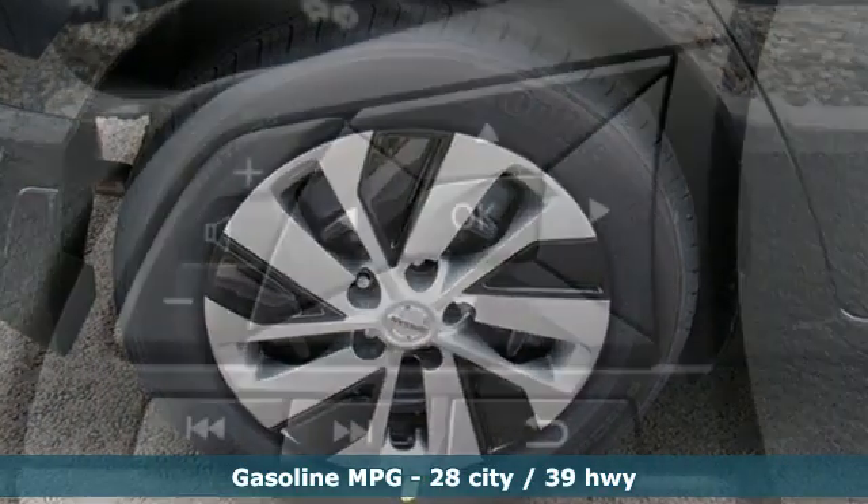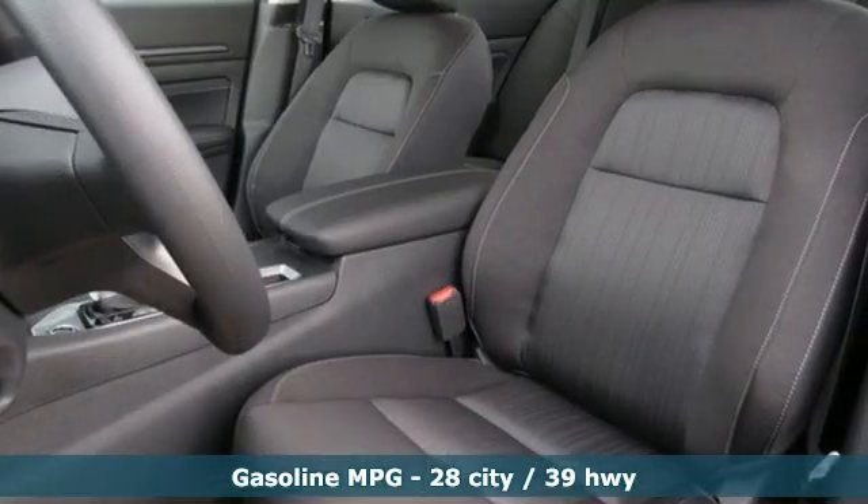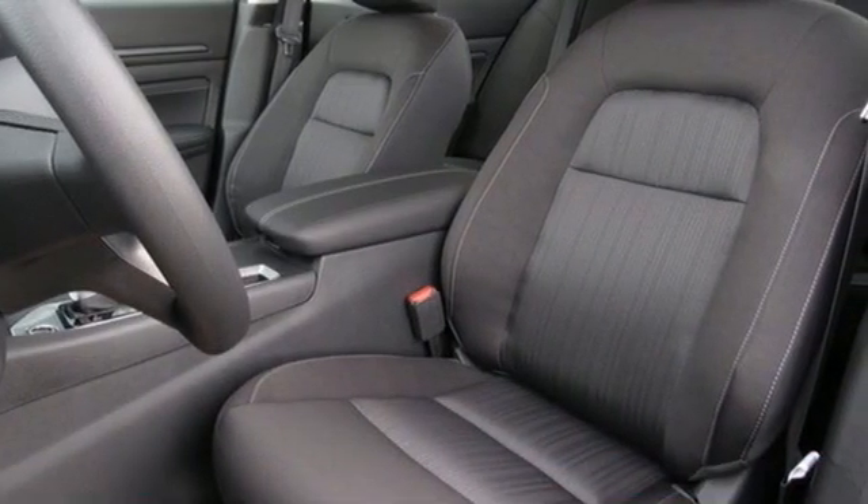Features include streaming audio, remote engine start, manual tilting steering column, doors and push-button start proximity key.